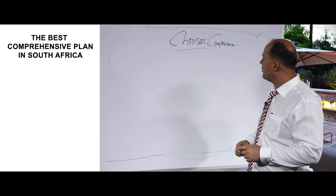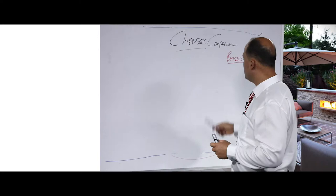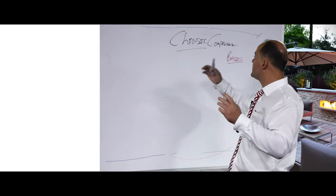Please do yourself a favor — go and watch my video clip on the basics of a medical aid scheme where I explain the basics, because once you've got the basics, the explanation of the classic comprehensive plan will be much easier and simpler to understand. The classic comprehensive plan has four main components.